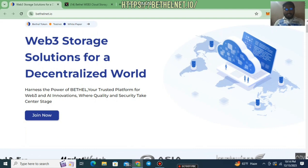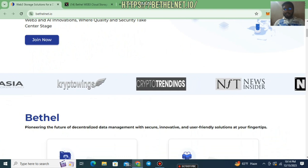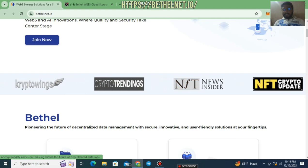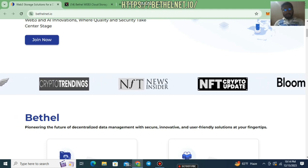Bethel Net is a web3-based storage solution for a decentralized ecosystem. Bethel Net is currently working on web3 and AI innovations, and their plan is to create a quality and security-focused platform. Here you can see they have media partners including Crypto Trainings, NFT News Insider, and NFT Crypto — all popular platforms in the crypto market.